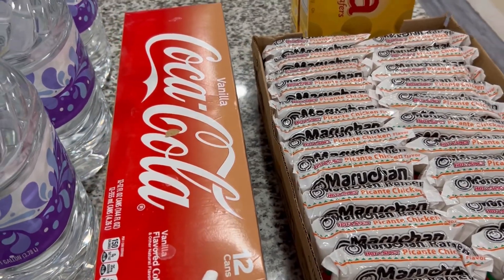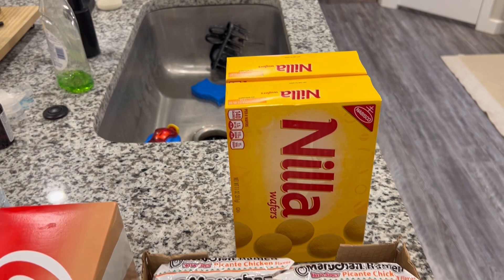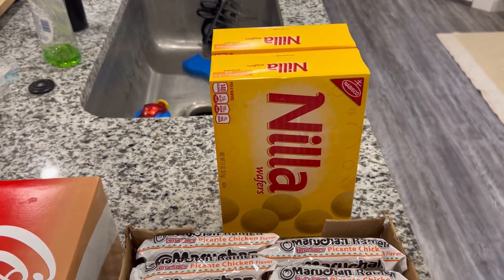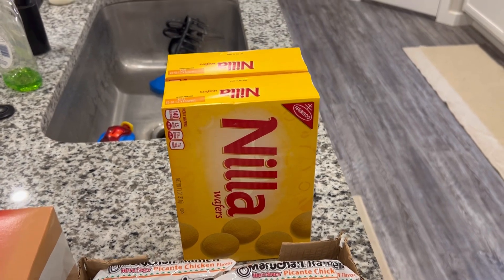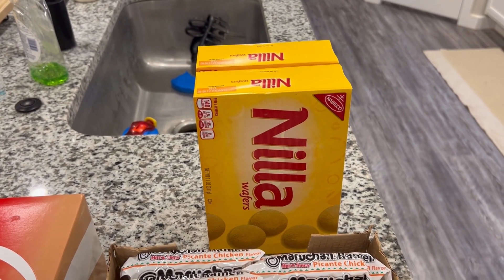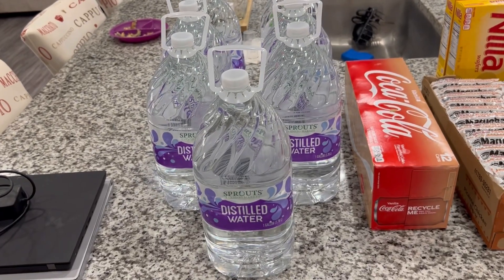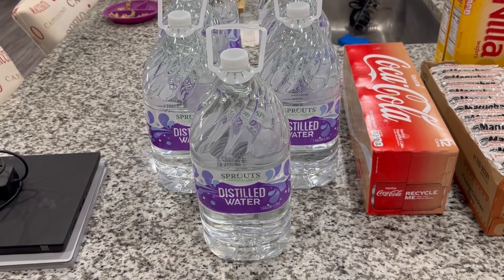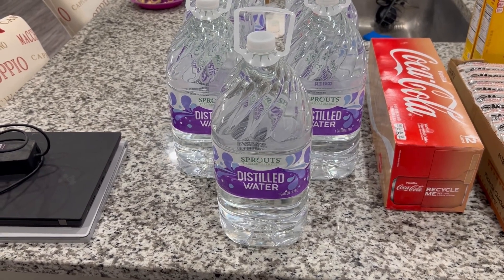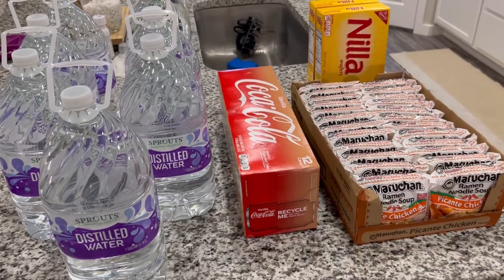Nilla wafers — I'm going to try to make banana pudding for the first time. My grandmother used to make it and that's what she used — vanilla wafers. I found some because they sell out so quickly around the holidays, so I picked up two boxes. Then we have our baby's water. He still has two or three jugs left but I picked up seven more gallons of this distilled water from Sprouts — that's the one that works best for him. It's about a dollar something a gallon, and we love it. I got that from Sprouts and the rest from Market Street.